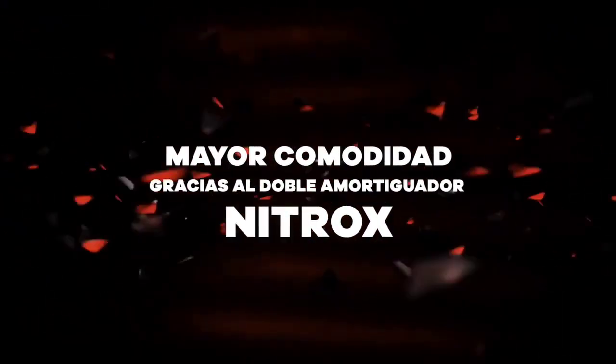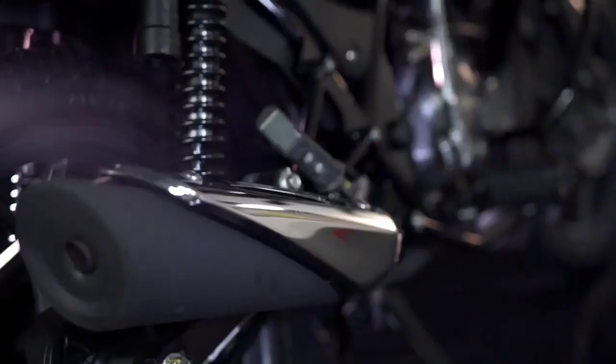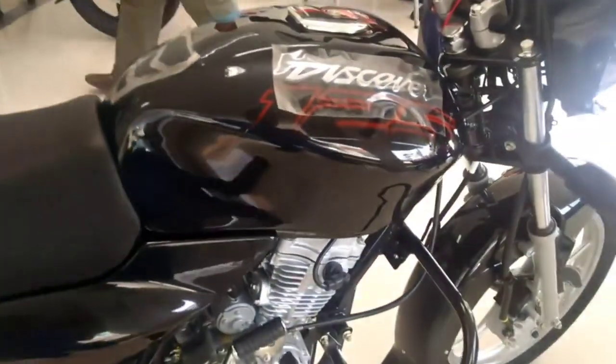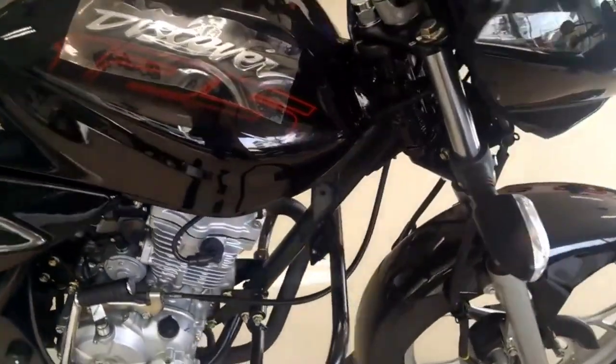Hello friends, welcome to your bro's channel. Friends, we are going to talk about the details of Bajaj Discover 125 UG variant. Friends, you have a lot of comments about Bajaj Discover 125 which will launch in BS6 model, and if it will, then when will it be?